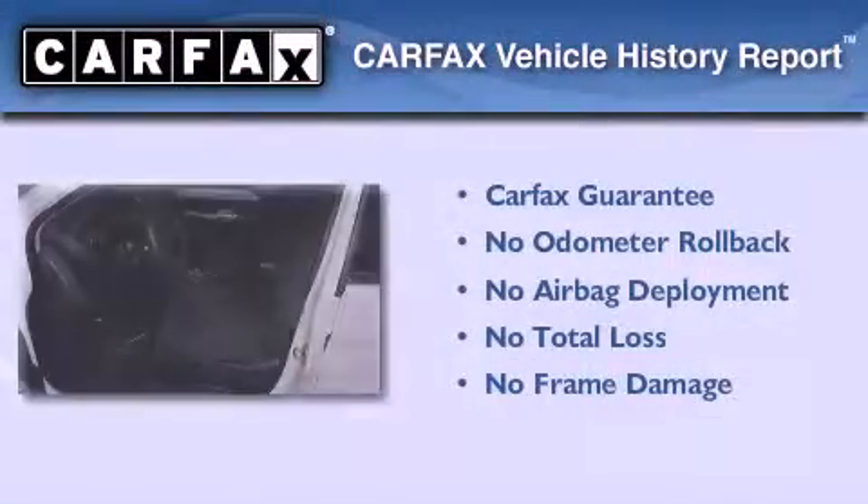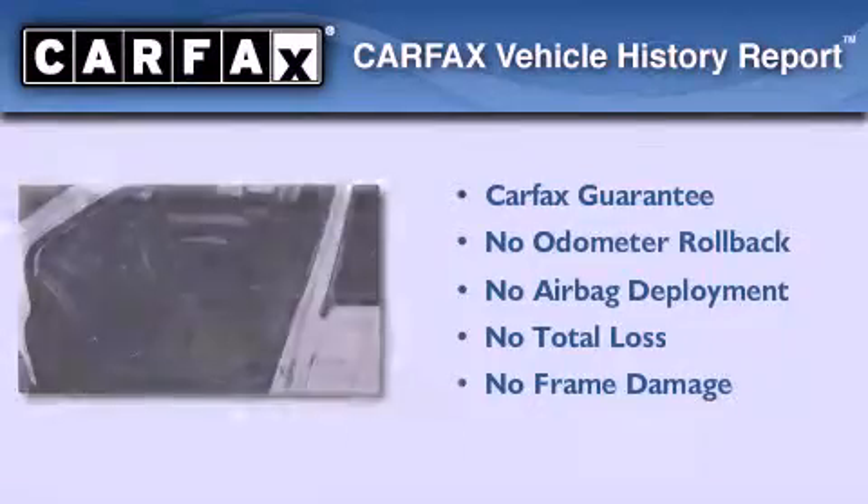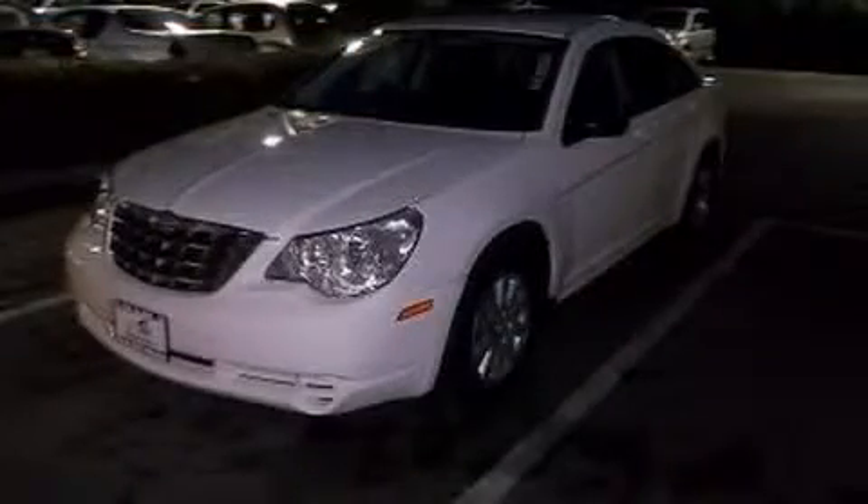Not to mention that this Chrysler qualifies for the Carfax Buyback Guarantee. Stop by today and test drive this automobile for yourself.